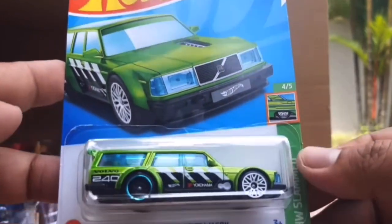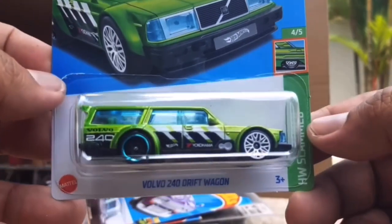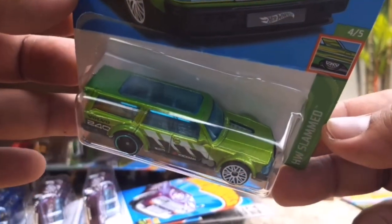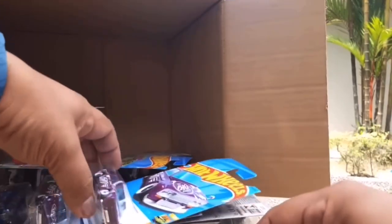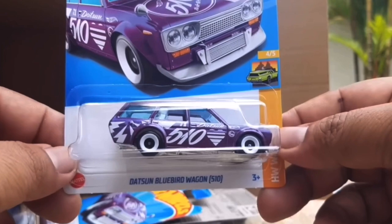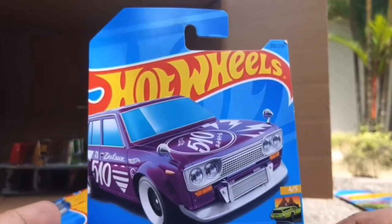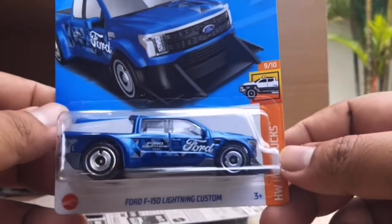This will be the Super Treasure Hunt in this case - the Volvo 240 Drift Wagon. Really cool recolour. We did see it last year as a new casting in red, and now it's in this green. It looks much more of a drift car this year with those mismatched wheels. That is the Super Treasure Hunt from the previous case - the Datsun Wagon. I think it's amazing - even the regular version looks amazing with the new rims that came out this year.